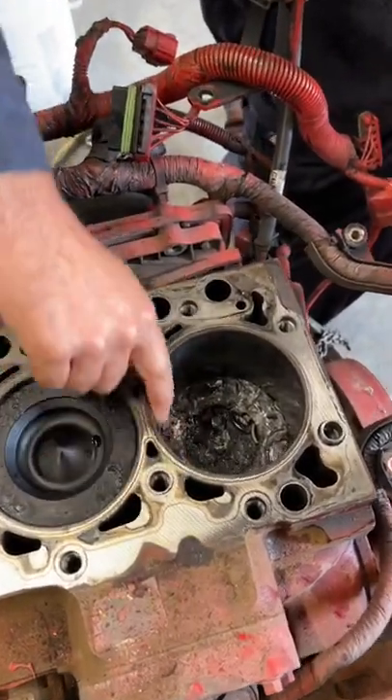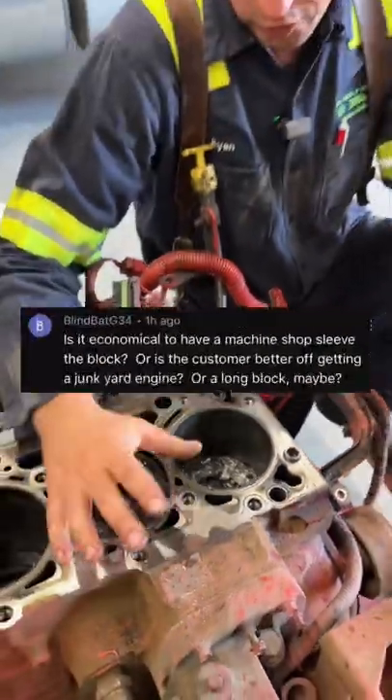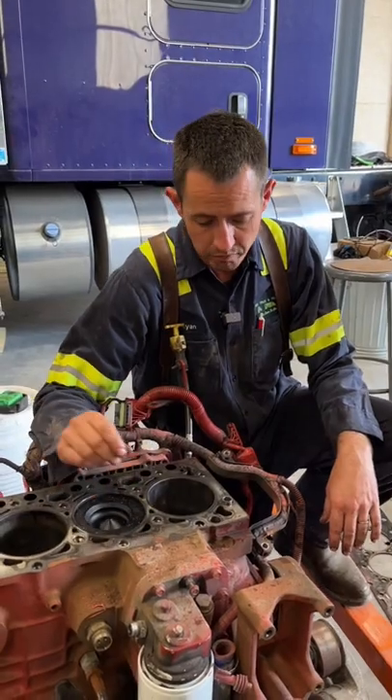It damaged the cylinder walls here, and this doesn't have a liner. I've had some questions about whether this can be fixed. I talked to my machine shop and they said they can fix it — they can bore this out and put a liner in it and put it back to standard.